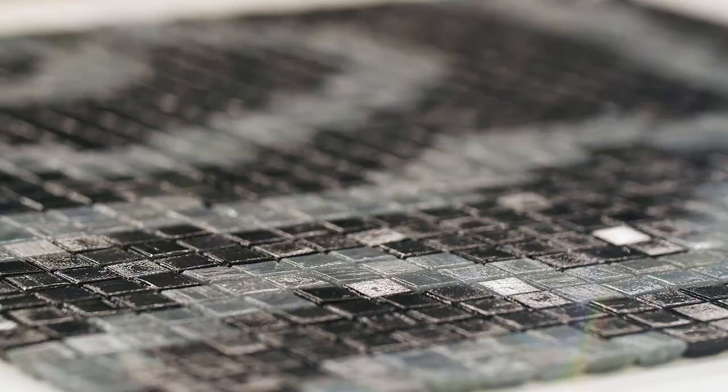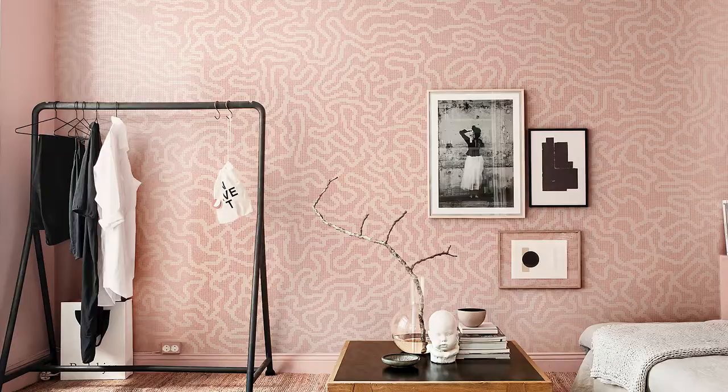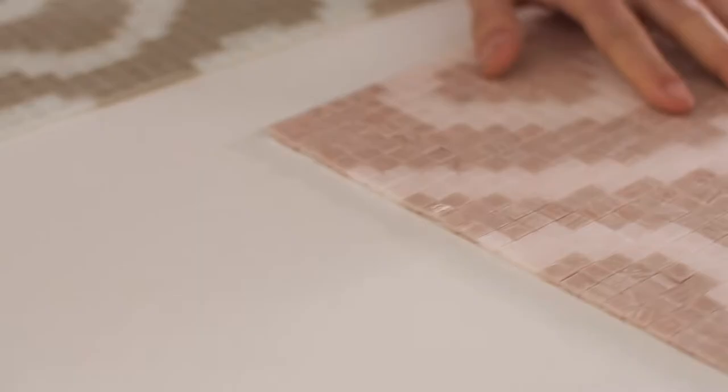Groove, like many of these designs, takes its cues from nature. The brain coral of Australia's Great Barrier Reef was the starting point for this undulating graphic. My favourite pattern in the groove is the rose. Pink is a happy colour — it can make a room pop and it's on trend.